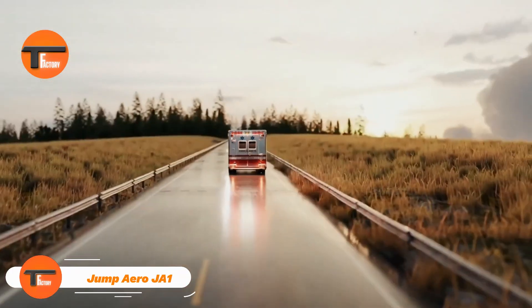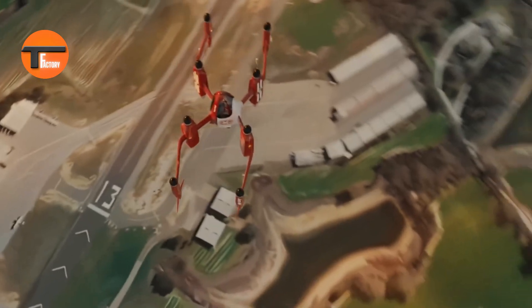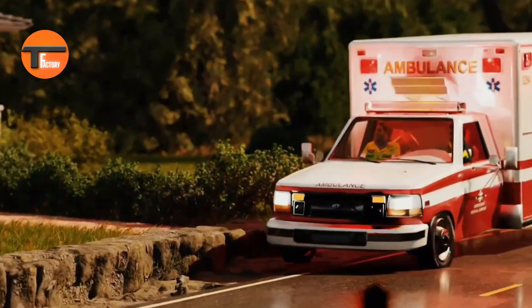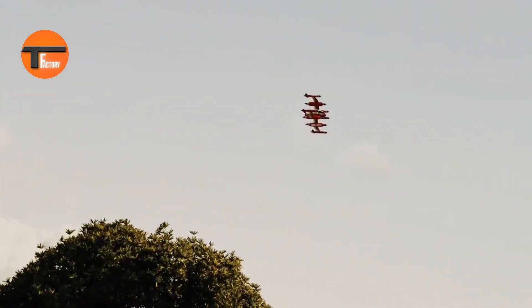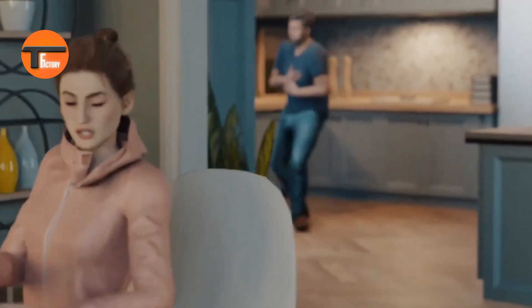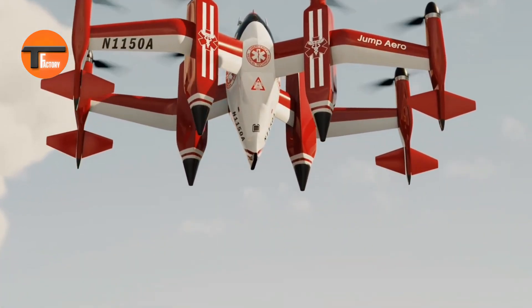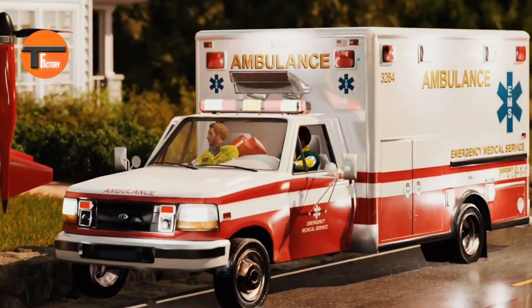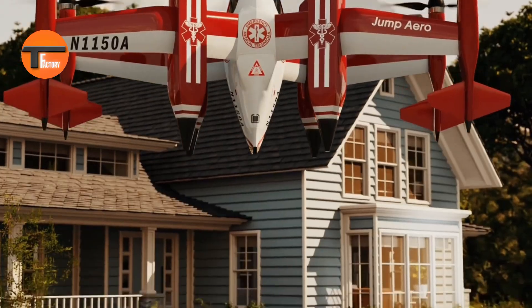Jump Aero JA1: the future of air travel. The Jump Aero JA1 is an innovative electric aircraft that takes off and lands vertically, making it a game changer for emergency response and personal air travel. Its sleek, compact design means it can zip to urgent situations quickly and efficiently. Powered by a cutting-edge electric engine, the JA1 offers a quiet and emissions-free flight, ideal for bustling cities or remote areas.